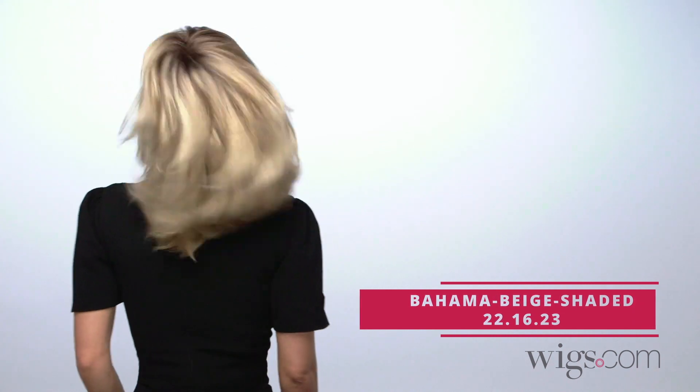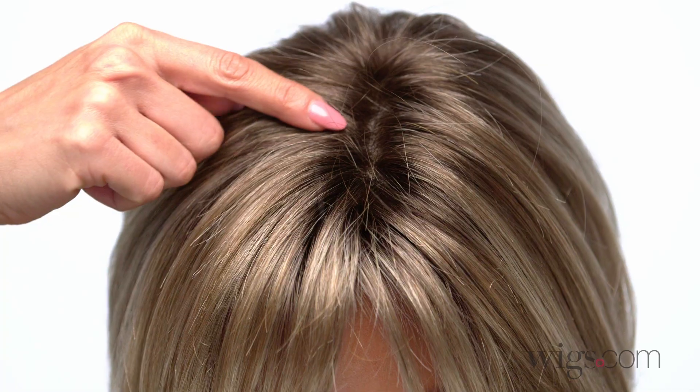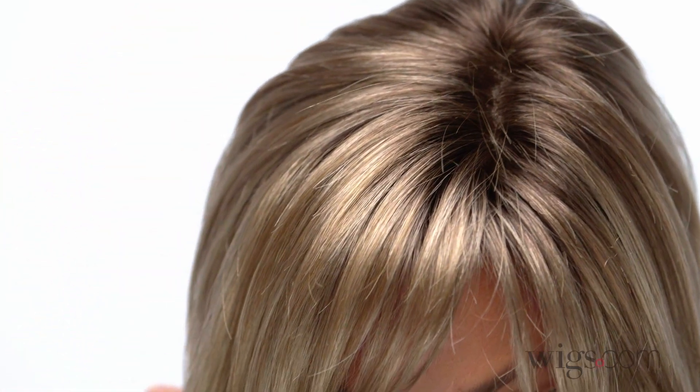I'm wearing color Bahama Bay Shaded, 22-16-23 — medium honey blonde, light ash blonde, and lightest reddish brown blend.